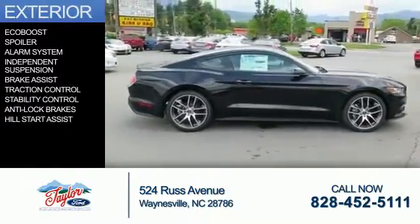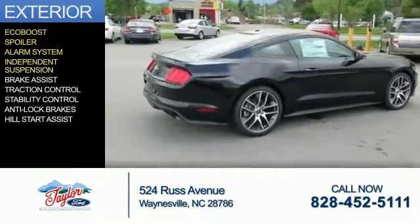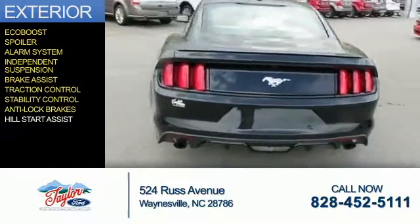The features include an EcoBoost engine, a spoiler, an alarm system, independent suspension, brake assist, traction control, stability control, anti-lock brakes, and hill start assist.